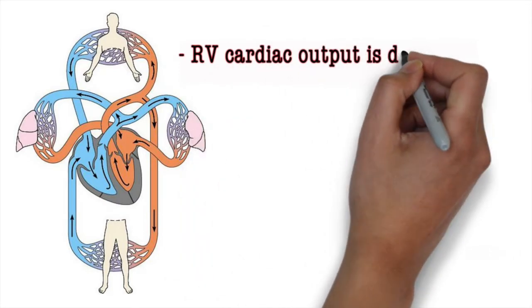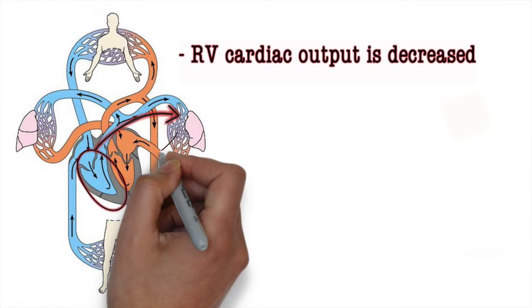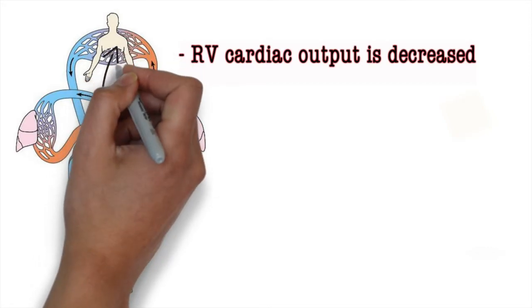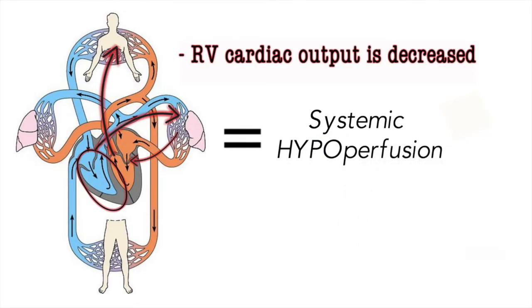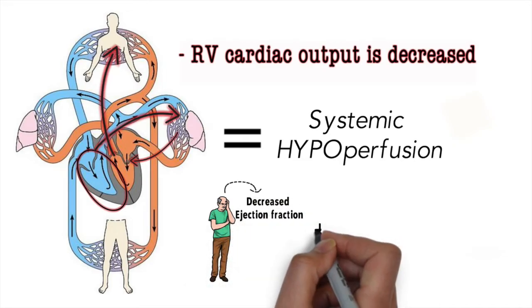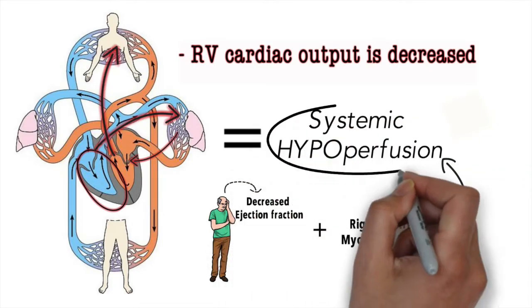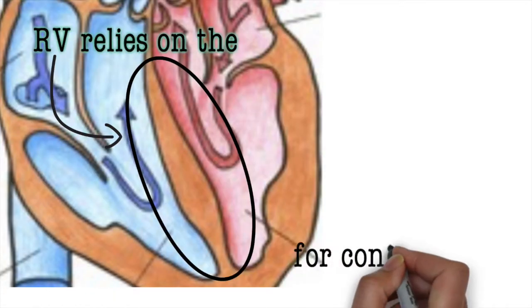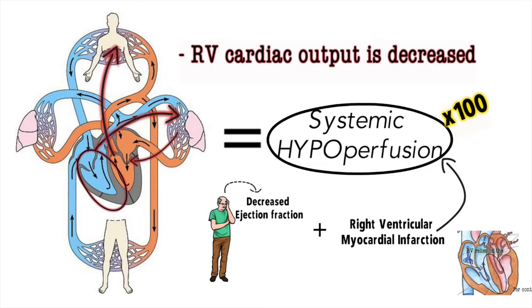Since the output of the right ventricle is decreased, there's less blood going to the lungs, less blood going to the left atrium and left ventricle, and systemically there's less blood being put out. This creates a state of hypoperfusion systemically, even if the left ventricular ejection fraction is completely intact. If the ejection fraction is already decreased and the patient develops a right ventricular MI, the systemic hypoperfusion can be much worse, because the right ventricle relies on the interventricular septum for its contraction.